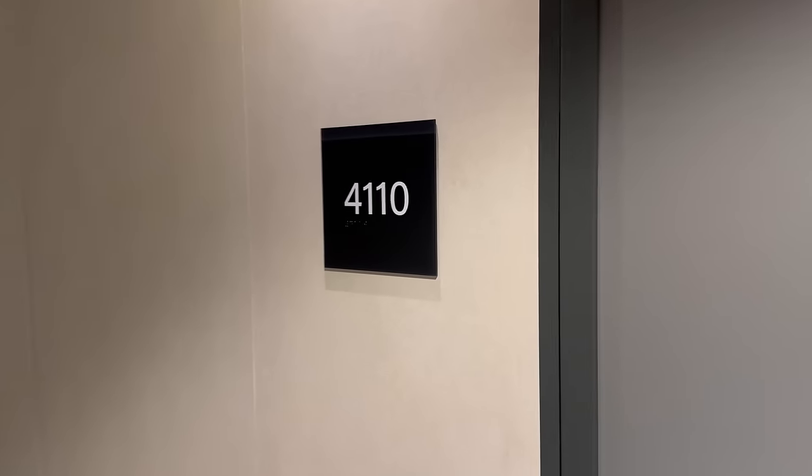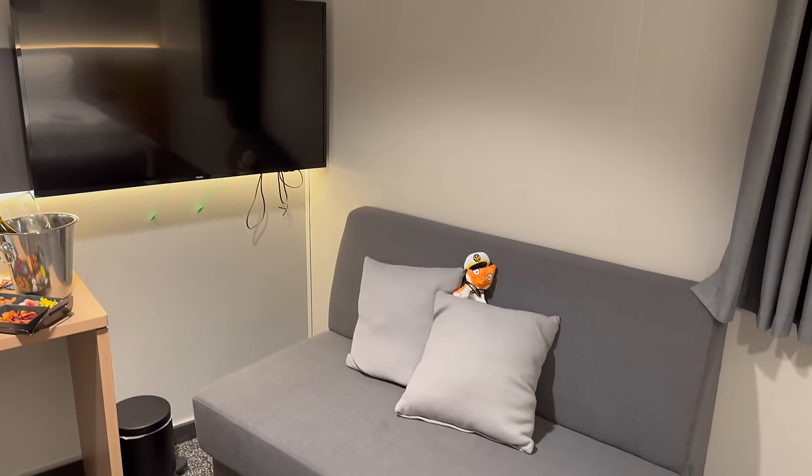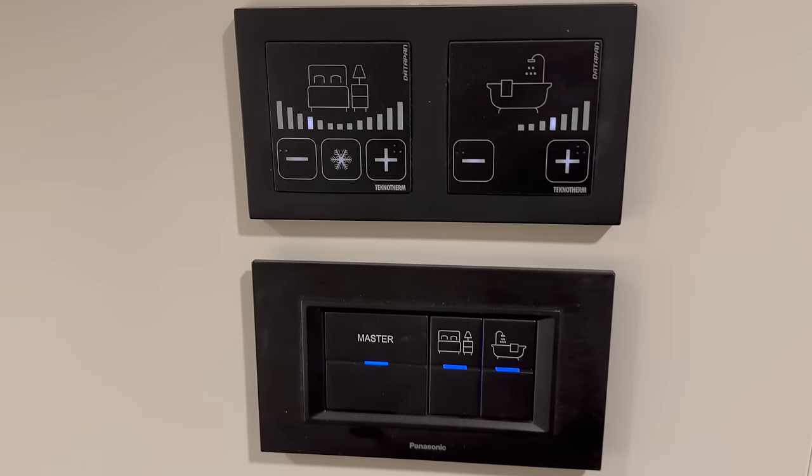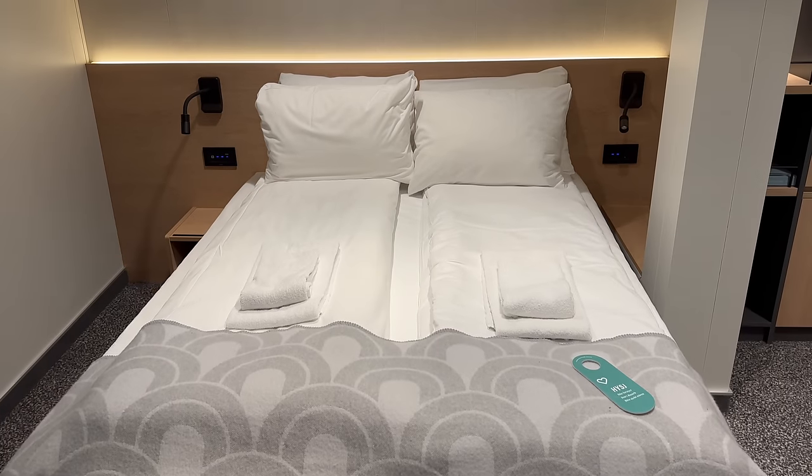I've just found my cabin 4110 here on the Havila Polaris. First impressions are pretty good - it's spacious. It's a strange location on the ship, at the very front just as the bow kind of bends around. So the room is actually a different shape to most rooms on the ship, but that means there's a little bit more space. Lots of storage, nice bed, lots of space - I think I'm going to like it here.